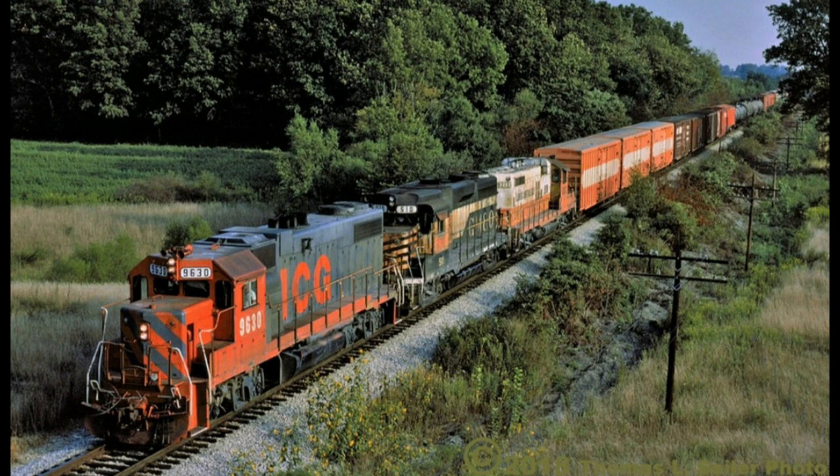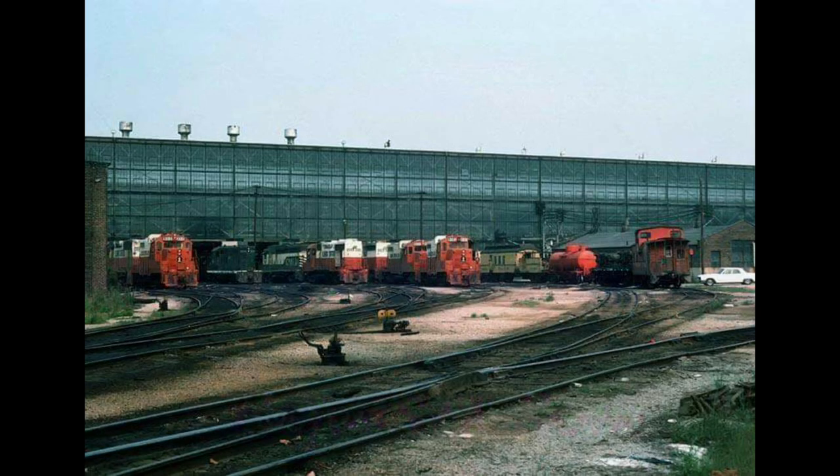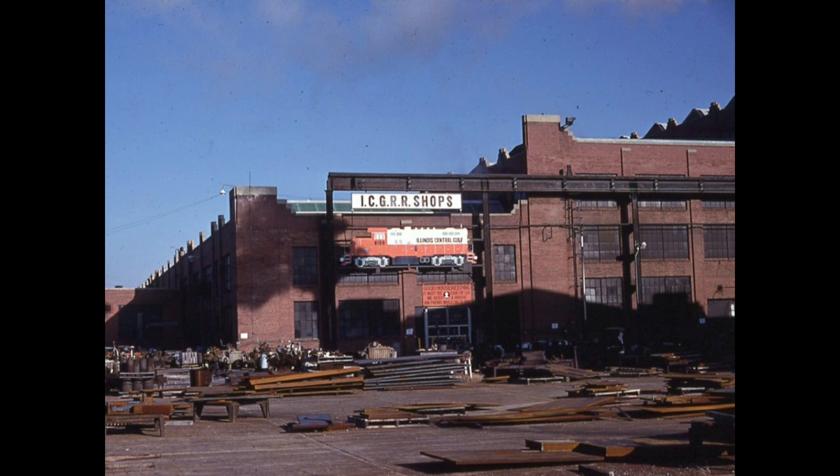The new company was named the Illinois Central Gulf. Iceland Shop was downgraded to basically just doing running repairs on locomotives and cars, because ICG moved all the heavy maintenance to other shops around the system.